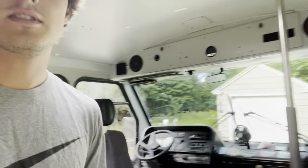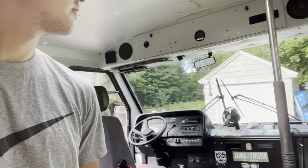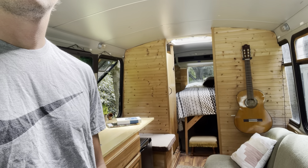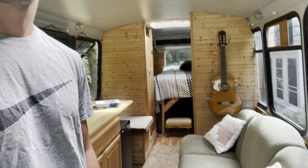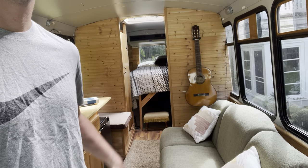Here is the inside — this is what the front looks like. Driver's seat, some of my bumper stickers — I chose to keep them on the inside. Here is the living space. I've got a couch that folds into a bed; it comes out this way.